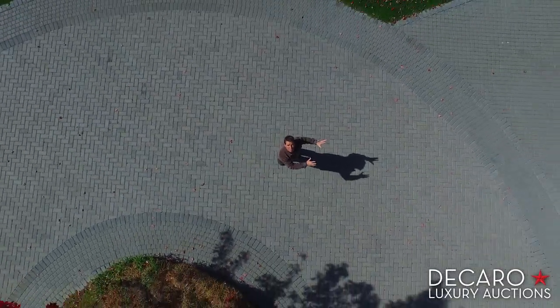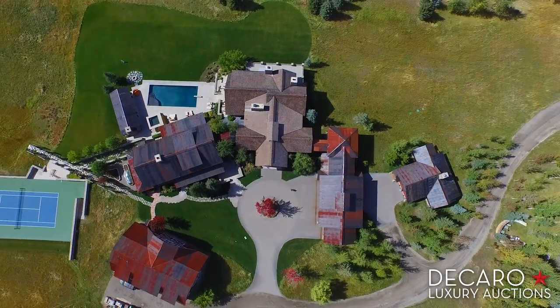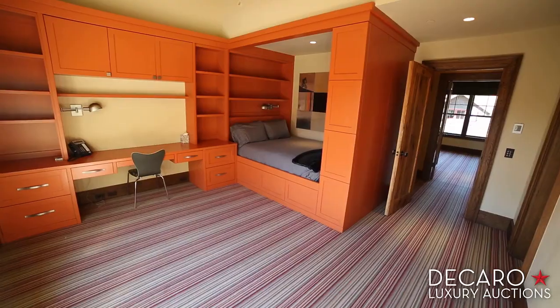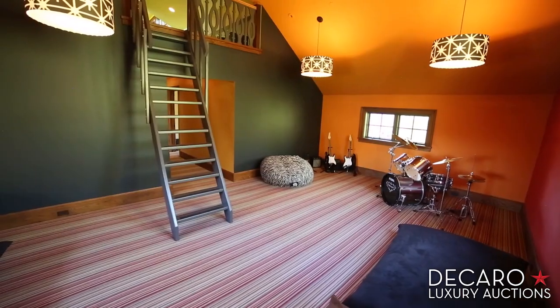From above, starting with the north side of the home: here you have a four-car pull-through garage. Up above, four spacious bedrooms with Jack and Jill baths, a bonus room, and a loft.